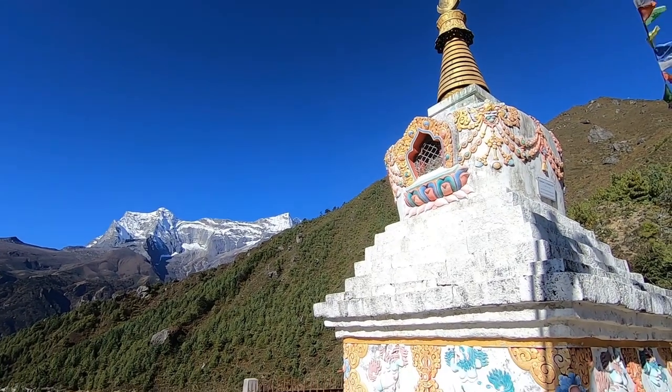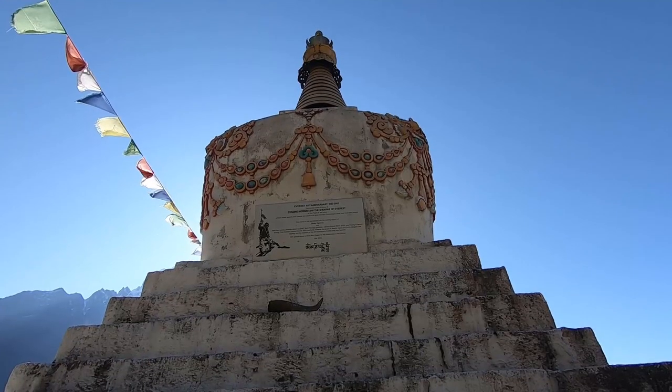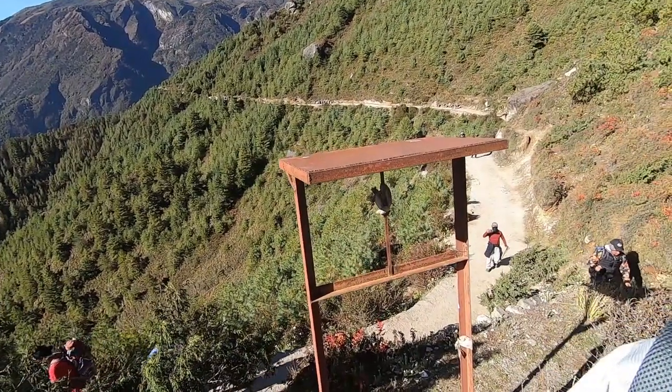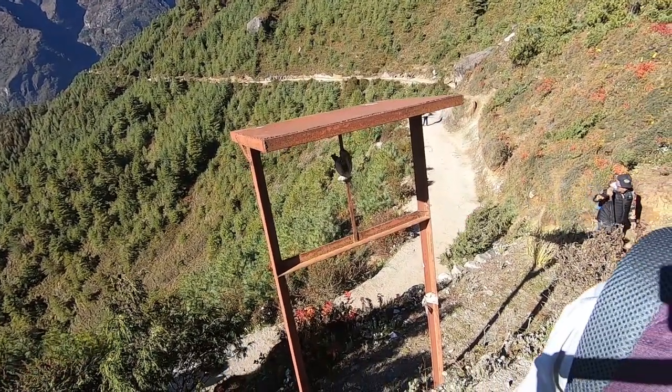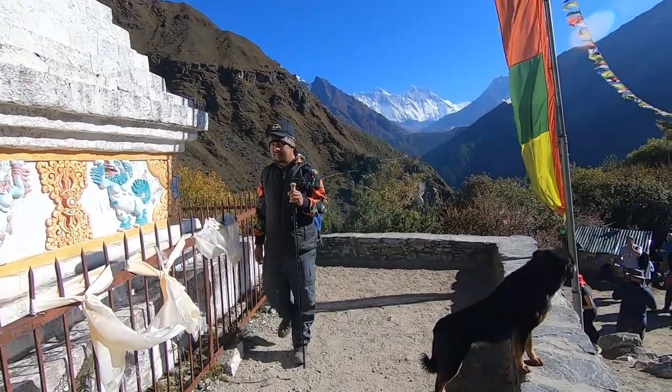Good morning, it's now day four, Monday, and we've left Namj Bazaar. We've got another morning of fabulous sunshine and clear views and we're heading up the valley. We're now at the first stupa, which is a memorial to Sherpa Tenzing and all the Sherpas up here. It's part of the 50th anniversary of Southern Everest, and you can see down the valley below where we've come from. Hopefully we've got fairly early and got ahead of some of the crowds.